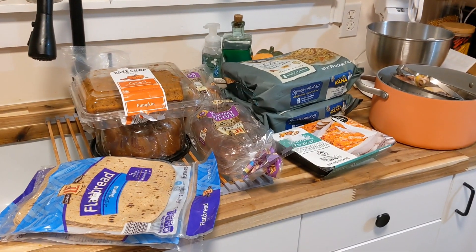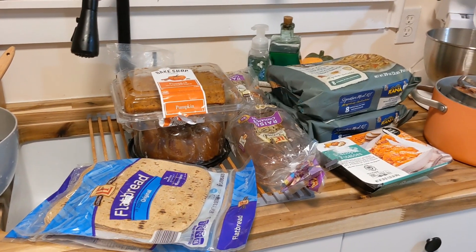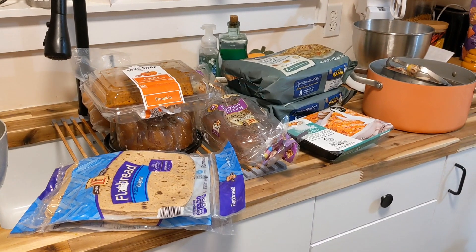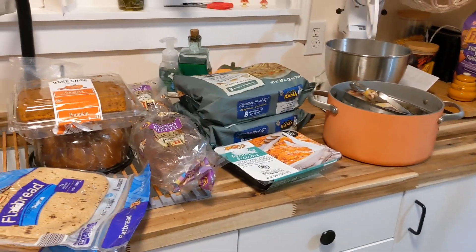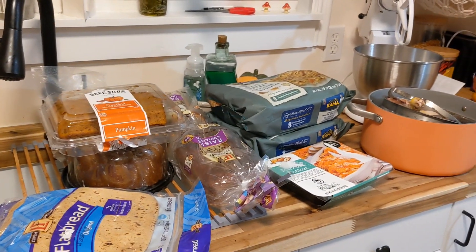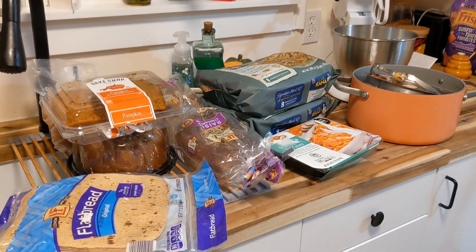Hello everyone and welcome back to my channel Dumpster Cam. I am coming at you with a nice little dumpster dive haul here. When the dumpster dive is fairly small I'm just going to do it here on my kitchen counter, but for the bigger ones I will definitely get that little table out. But today we're just here on the kitchen counter and we will get into the haul right here.